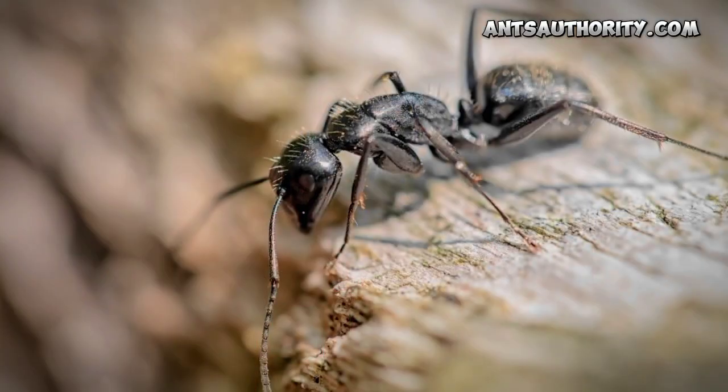Hello everyone, welcome back to Ants Authority. Today we will discuss the topic: do ants really have muscles? In this video we will discuss this topic in detail, so let's start.